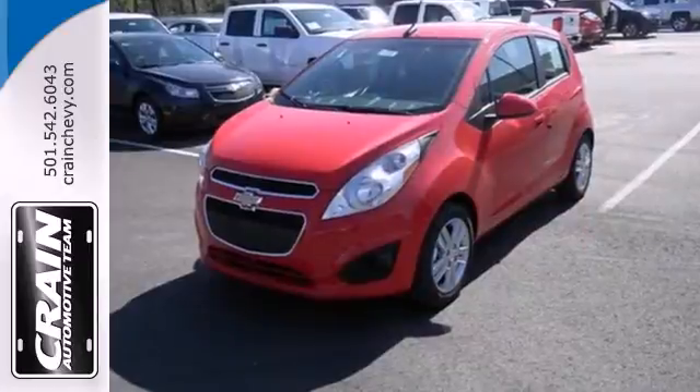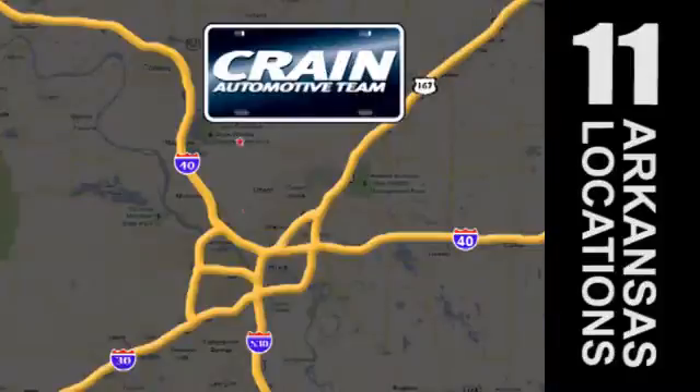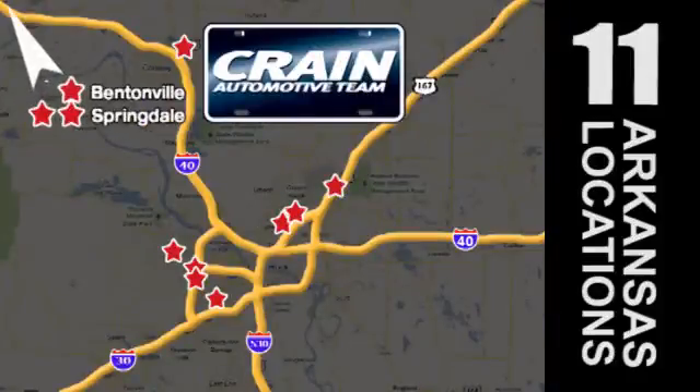Test drive this stylish urban cruiser today. Visit us anytime at craneteam.com. Go! Craneteam's got them! Craneteam.com.